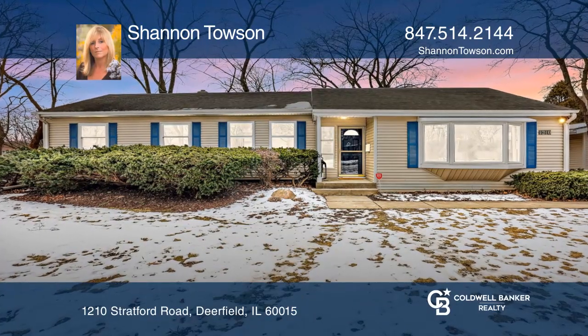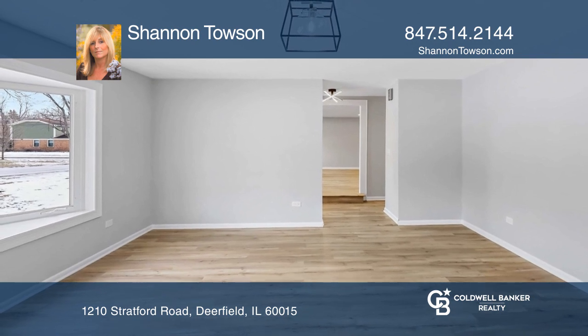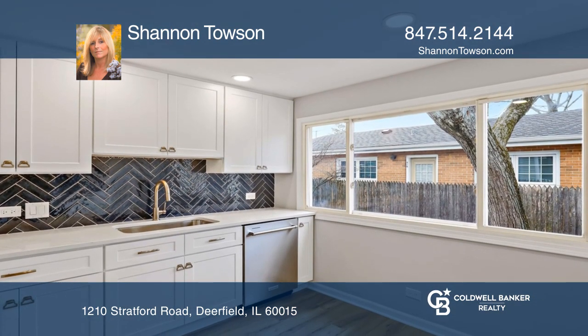Nestled between two of the best parks in Deerfield sits this stunning renovated ranch. This home is flooded with natural light and boasts an open floor plan.